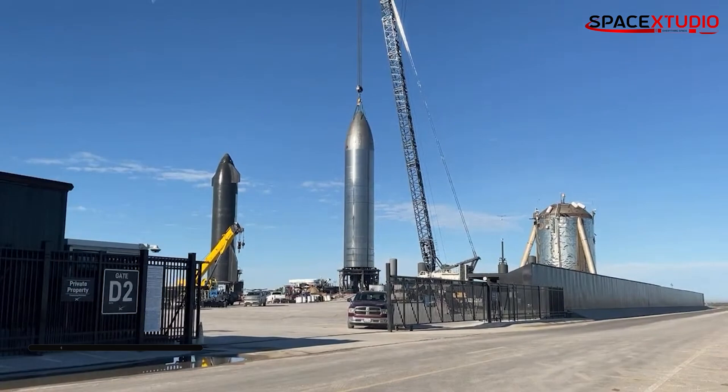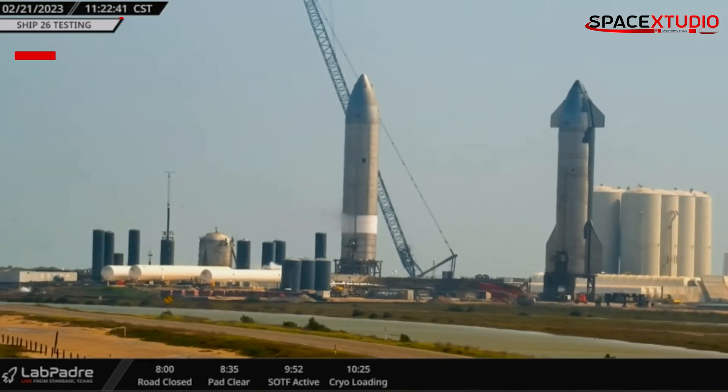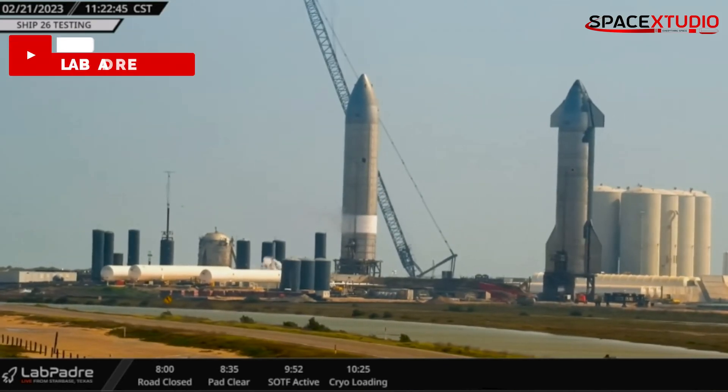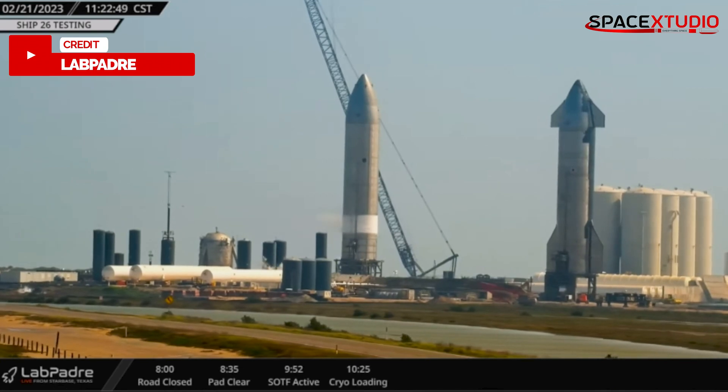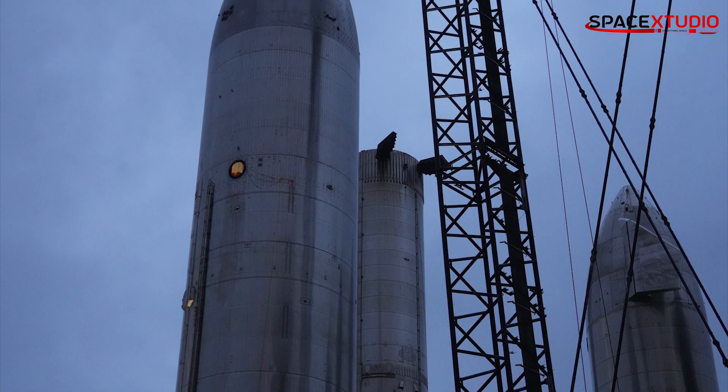A temporary road delay notice has been issued for this. S26 has already completed cryogenic proof testing a few times before the Starship IFT-1, and it has been sitting at the rocket garden for a few months now with all six engines installed.